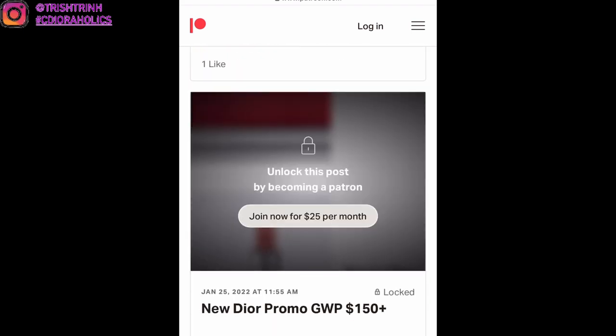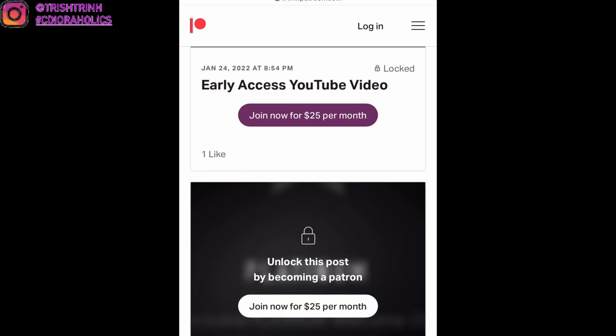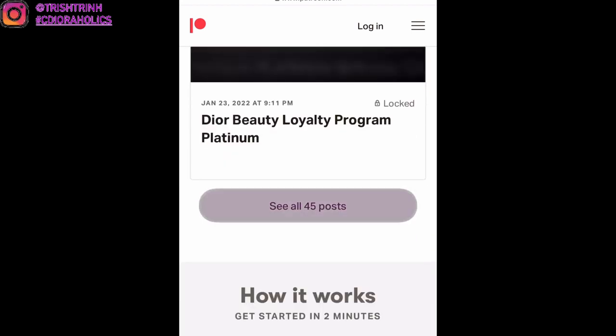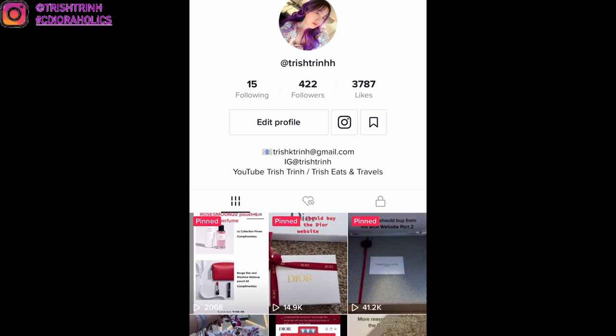On Patreon, I upload early Instagram photos, exclusive photos, and a bunch of Dior gift-with-purchase promo codes. If you want to join my Patreon to get the codes first, make sure to check out the description box down below.